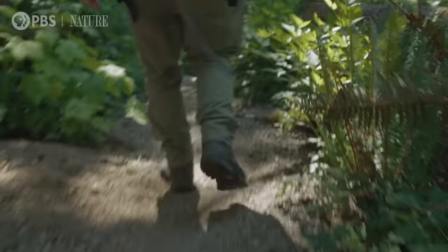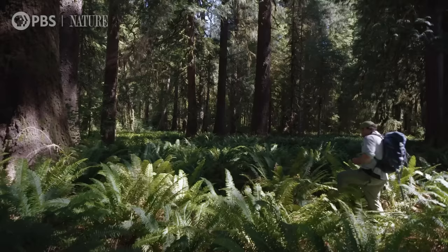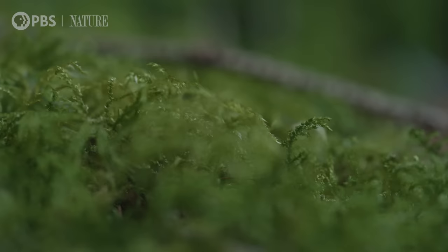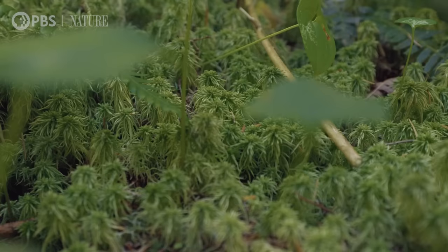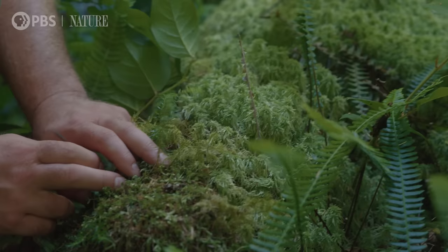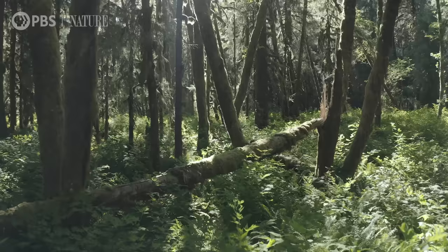When you study moss you have to slow down your pace, get lower towards the ground. This brings you into what's called the boundary layer. This is an area where it's relatively still. There's this zen quality to really getting in touch with moss, and this is getting in touch with the ecosystem at large.